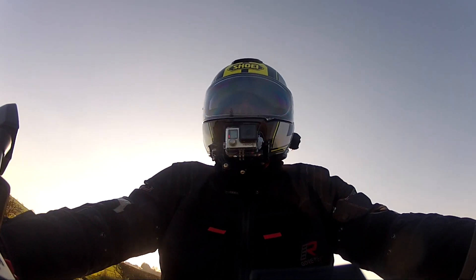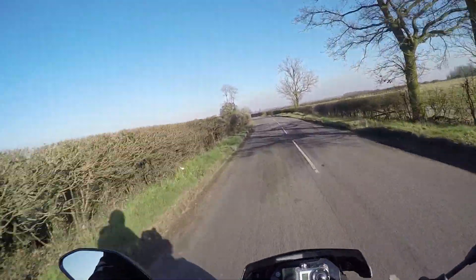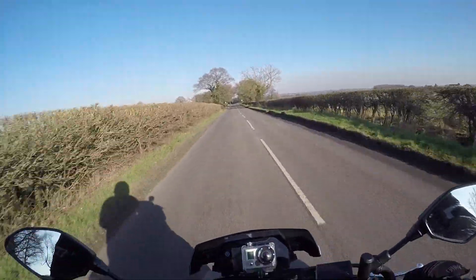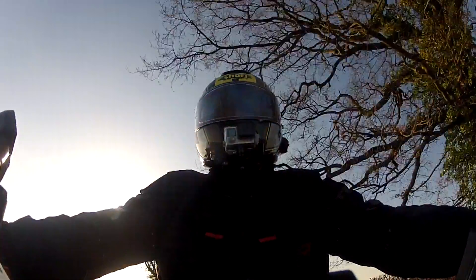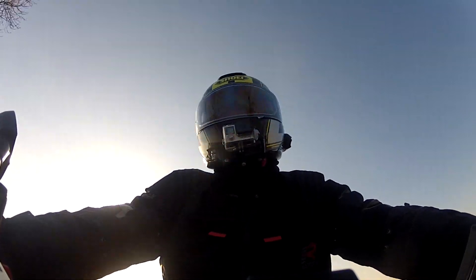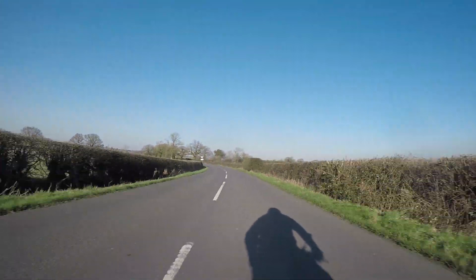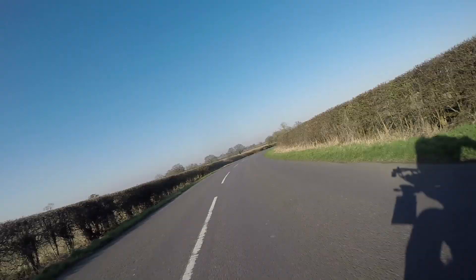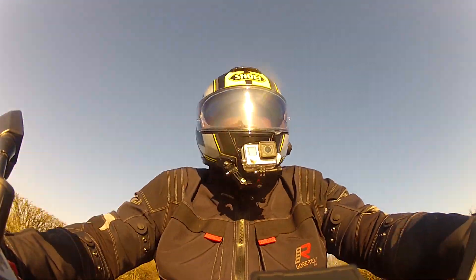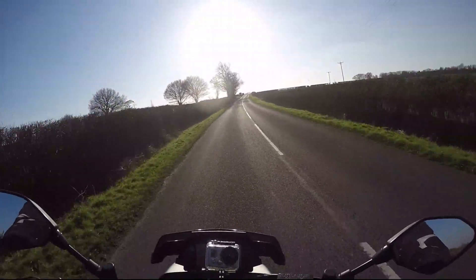Hi guys, good afternoon, welcome to the channel. It's February 2020 and I've got my MT10 out on the road for the first time in ages. As you can see it's a fabulous day and isn't it great to have dry roads.